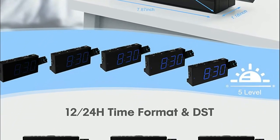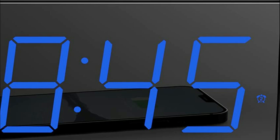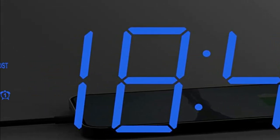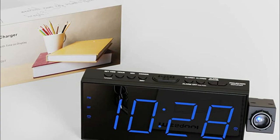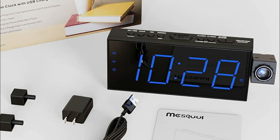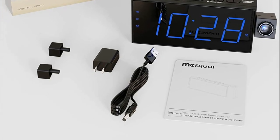The Mascol clock has the capability to set two separate alarms, making it a great choice for couples with different routines or individuals who want a backup alarm. The snooze button is centrally located, making it easy to get an extra nine minutes of sleep before being alerted again. The volume of the alarm can be adjusted using the V+ or V- buttons, with levels ranging from 1 to 5. The incremental increase in volume ensures that the alarm sound gradually gets louder, which can make it less jarring to wake up to.